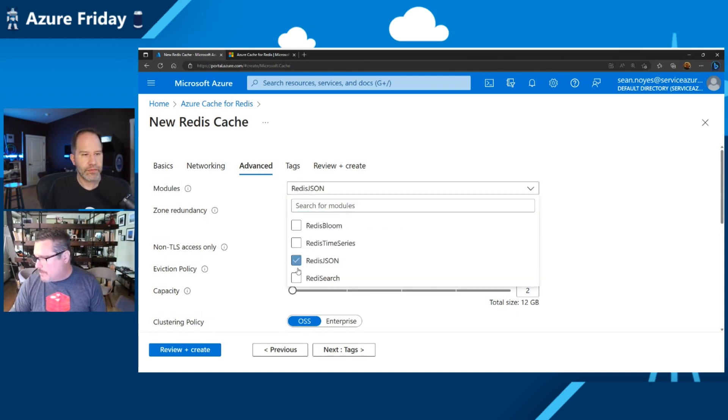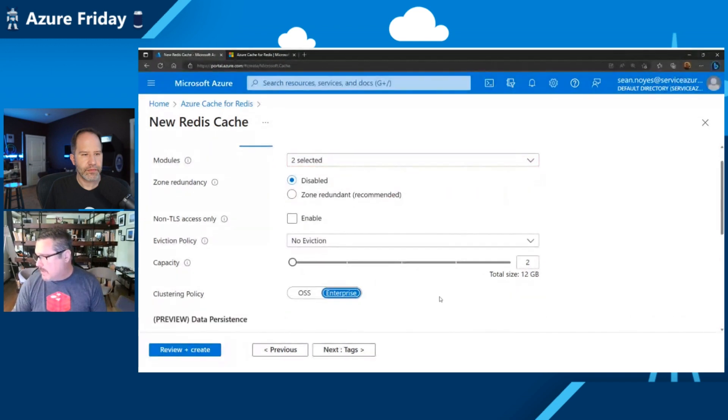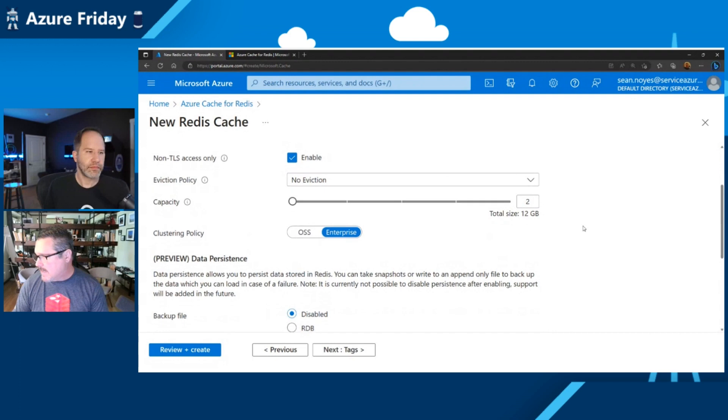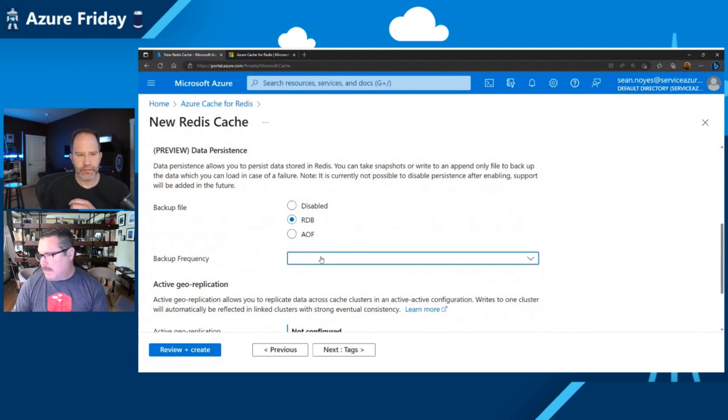Let me walk through a setup here. You can see I selected Redis Search because I want it in my cluster. We have zone redundancy and we can enable or disable TLS access. Some of the new things in preview include data persistence: you can do an RDB snapshot at 60-minute, 6-hour, or 12-hour intervals that get put into a storage account. We can also do append-only files, which are more accurate but take longer for restoration. You can do those always-write or write every second.